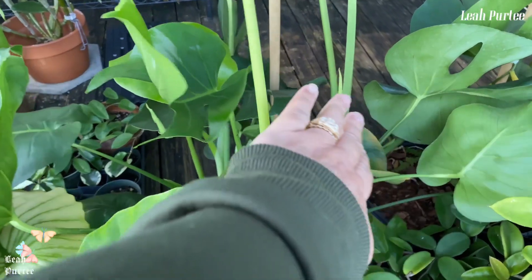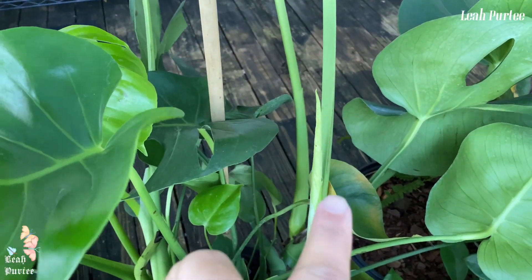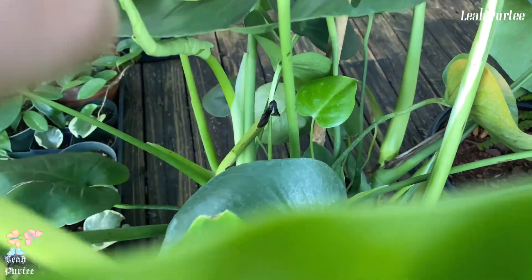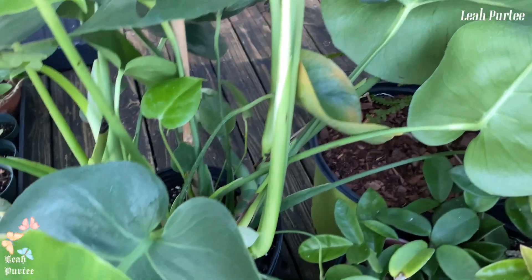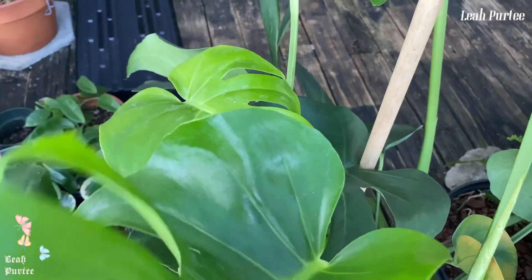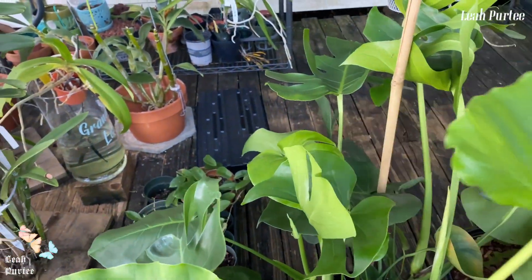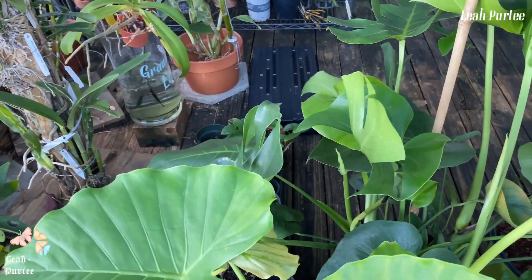Look at my Monstera — it's just doing crazy! I have a new leaf there, a new one coming up here, and another one over there that's already unfurling. But because of the heavy wind and cold, and me taking them in and out of the house, the leaves are looking a bit ugly.